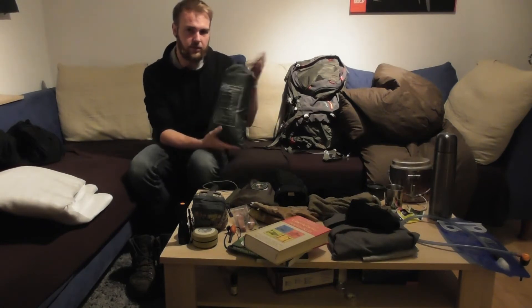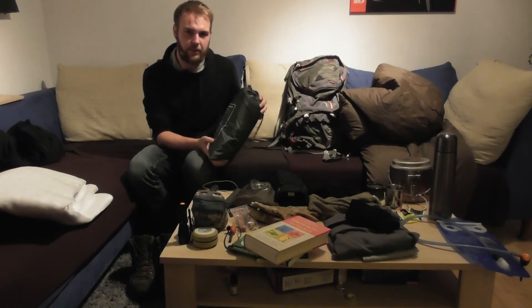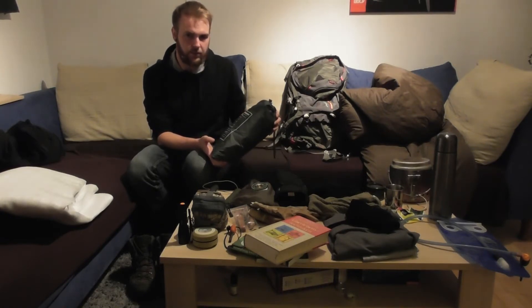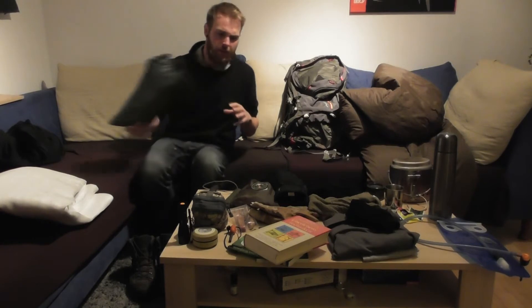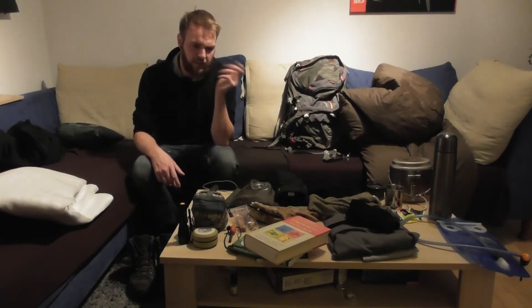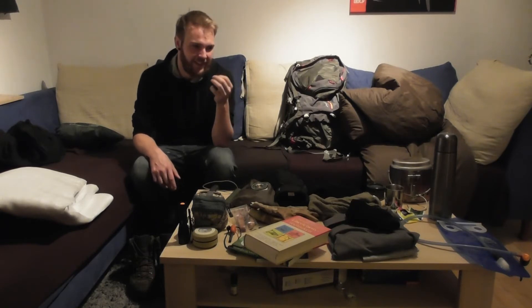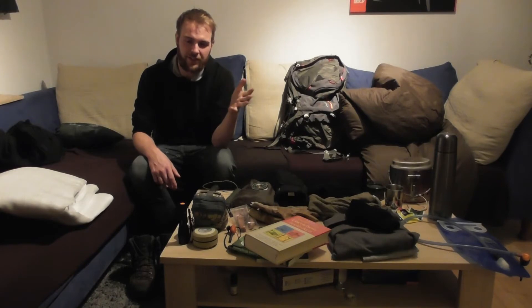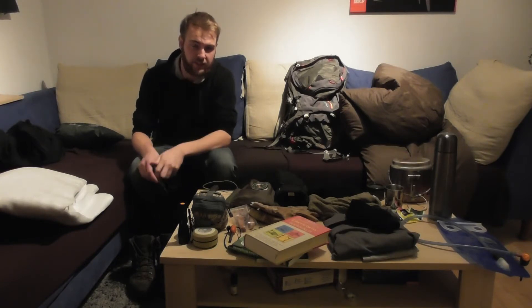Für die große Überdachung habe ich ganz normal mein Tarp dabei. Das ist jetzt von Didi Hemmox – der ist ja auch damals von Backpack Survival bekannt. Auch eine Plane ist dabei. Ich habe jetzt nicht extra einen Biwaksack dabei, weil ich den irgendwie nicht brauche. Wenn es regnet oder schneit, haben wir das Tarp oder eine Plane oder irgendwas anderes.